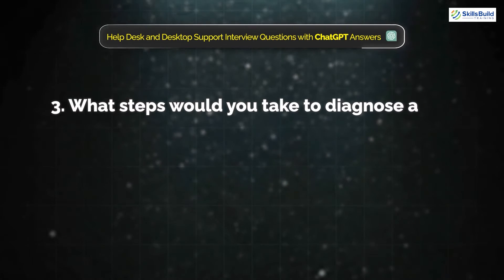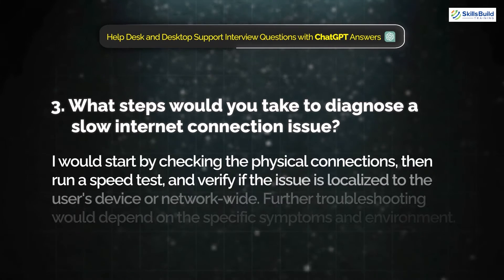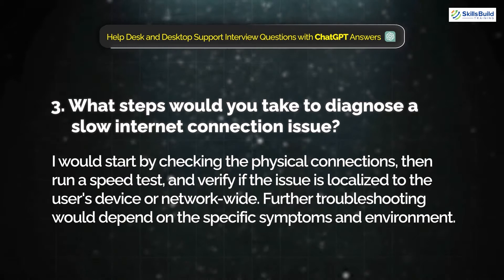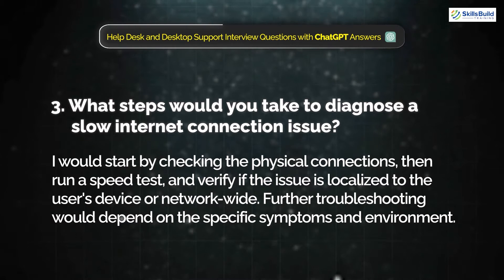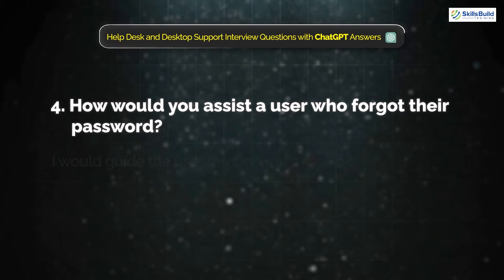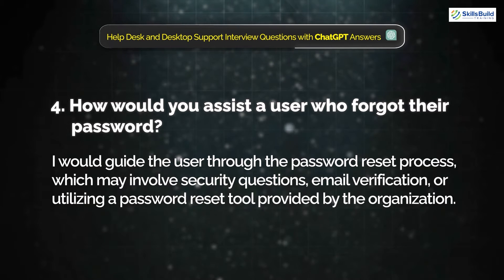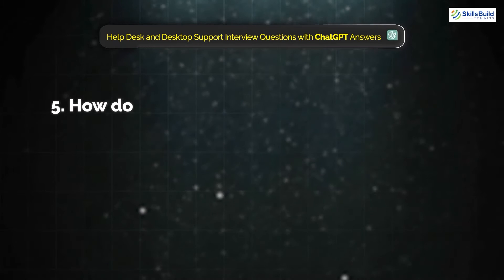Question 3: What steps would you take to diagnose a slow internet connection issue? I would start by checking the physical connection, then run a speed test, and verify if the issue is localized to the user's device or network-wide. Further troubleshooting would depend on the specific symptoms and environment. Question 4: How would you assist a user who forgot their password? I would guide the user through a password reset process, which may involve security questions, email verification, or utilizing a password reset tool provided by the organization.